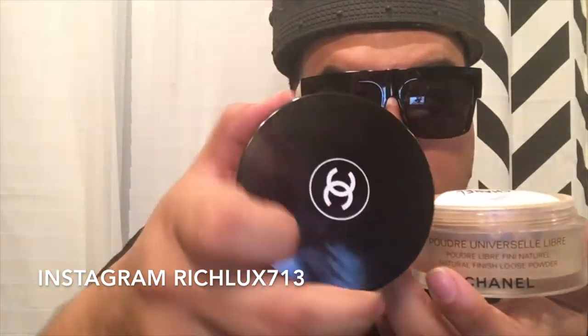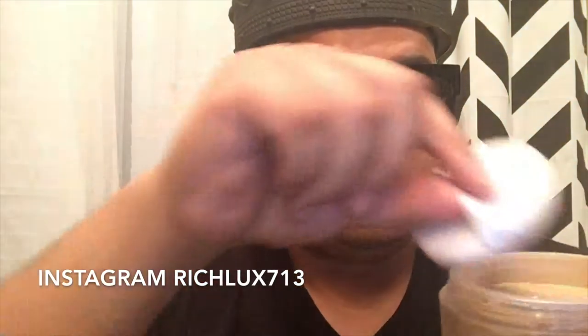My sales associate helped me with that. It comes with the Chanel puff — and you have your powder on the inside. You can see that some of it just spilled.